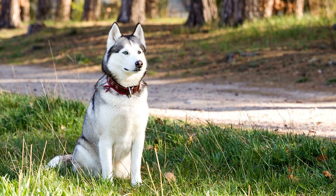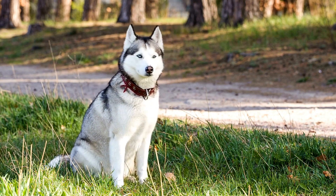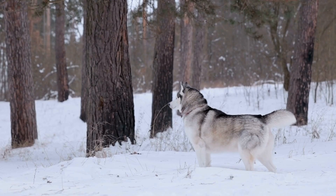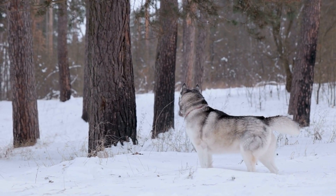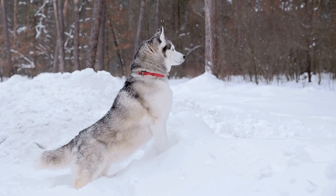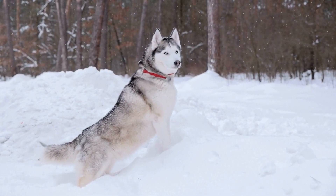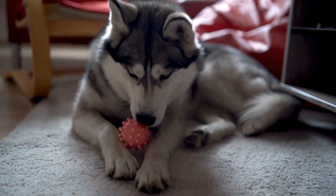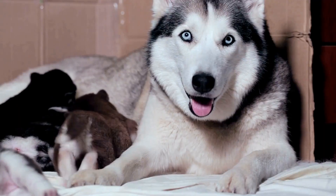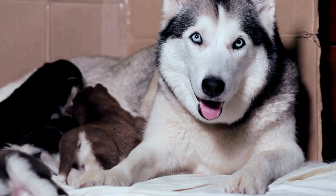One: Hydration is key. Just like humans, dogs need to stay hydrated, especially in hot weather. Make sure your Husky has access to fresh drinking water at all times. Consider investing in a large, sturdy water bowl that can hold enough water to last throughout the day. You can also add ice cubes to the water to keep it cool. Additionally, consider purchasing a portable water bottle and collapsible bowl for when you are on the go.